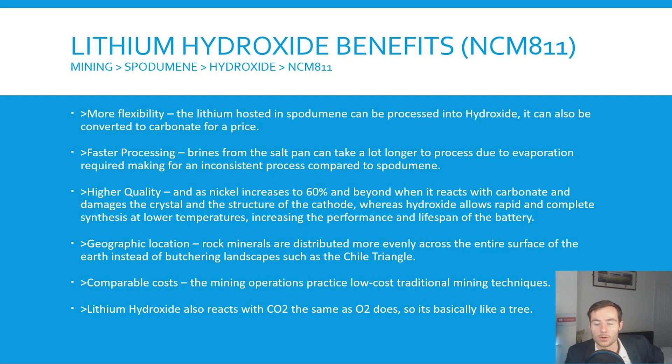The solution is lithium hydroxide. It goes from mining to spodumene to hydroxide then to NCM811, giving more flexibility. Lithium hosted in spodumene can be processed into hydroxide rather than brine, and can also be converted to carbonate for a price. Brine from the salt pan takes longer to process due to evaporation and produces an inconsistent product. Spodumene is a conventional mining method giving a consistent, high-quality product and can take a higher nickel content. With carbonate, high nickel content damages the crystal structure of the cathode, whereas hydroxide allows rapid and complete synthesis at lower temperatures. A mined spodumene-to-hydroxide NCM811 delivers a better performance battery with higher lifespan due to its ability to withstand higher nickel content without overheating.